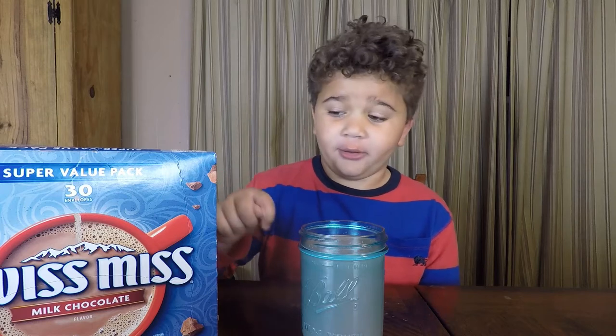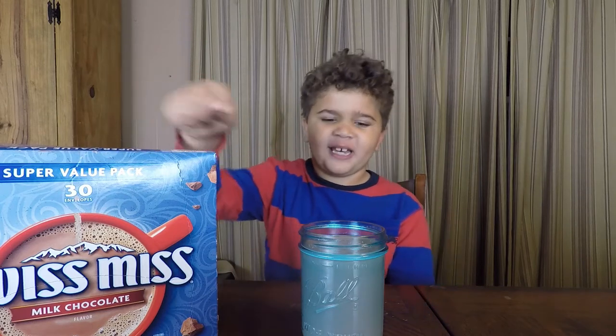Hey everyone, welcome back to Prestige. Today we're going to be reviewing hot chocolate with milk — Swiss Miss hot chocolate with milk — so let's get started.